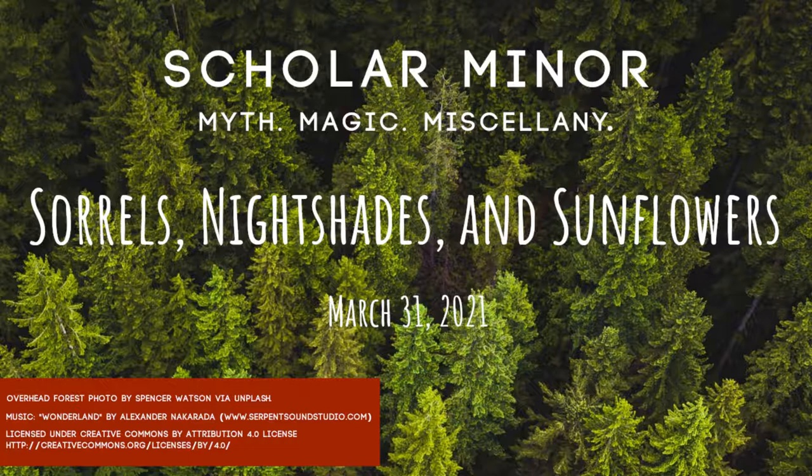Welcome back everyone to another episode of Scholar Miner. I want to thank you all for your patience last week. Things have been a little chaotic at home. While I wasn't able to complete all the items on my to-do list, there is a new post on my website, www.ursaminercreations.com, that I encourage you to check out for some spring cleaning history and tips.